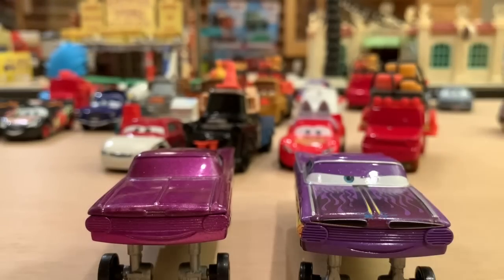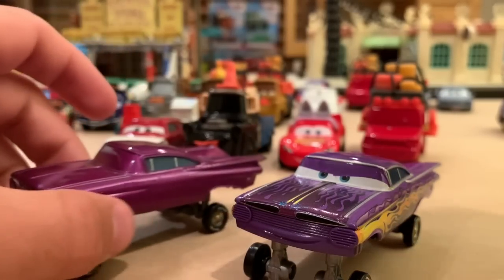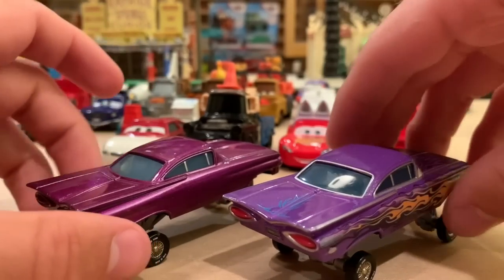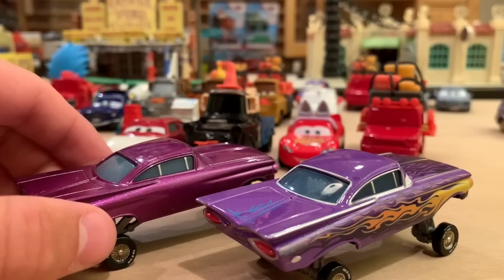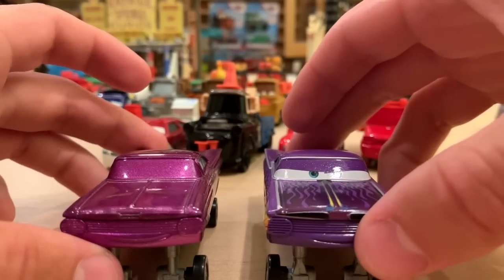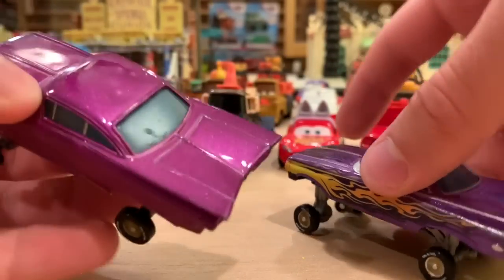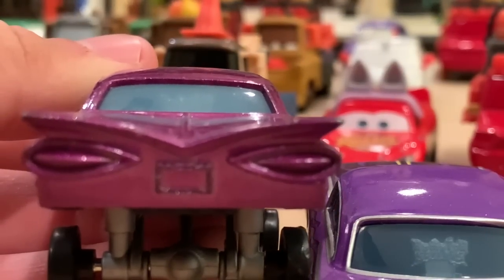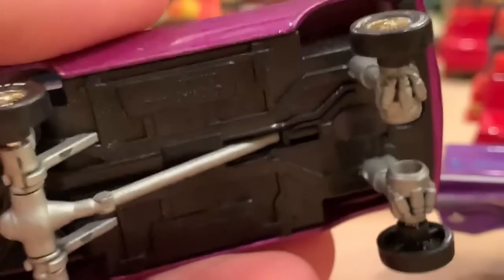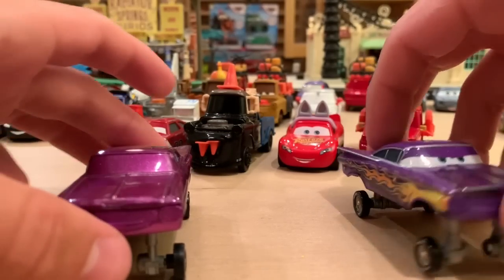Next is Hydraulic Ramon. Both of these are still in stock the moment I'm recording this. The funny thing is the colors are way different — this is more of a pinkish purple and this is definitely like a violet purple. I do actually like that; it makes them a little more exciting. There's no license plate or decals on the taillights. It would have been cool if these hydraulics were like a different color — like what if they were pink? That'd be so cool.